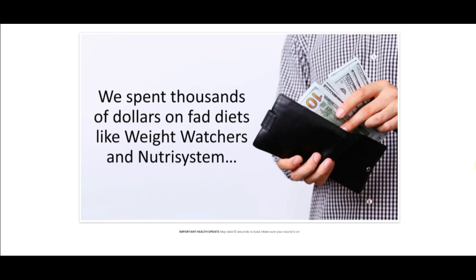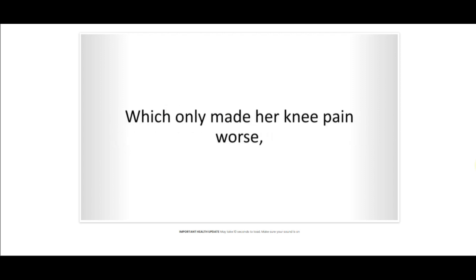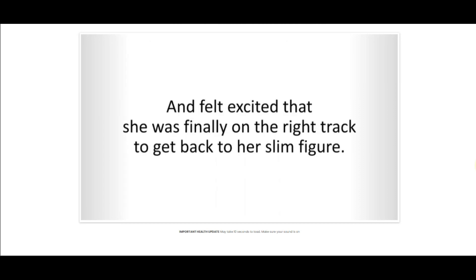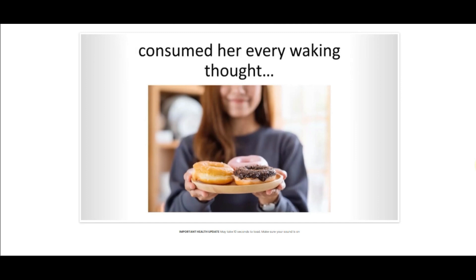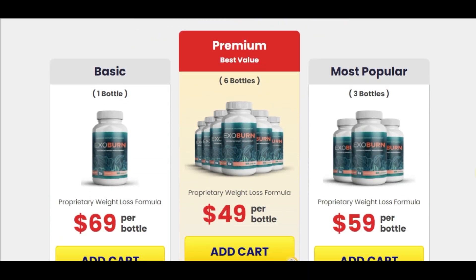Now I will tell you about the two important warnings I mentioned at the beginning of this video about ExoBurn. First, it is important that you know that ExoBurn is 100% natural, safe, effective and has no side effects. Each capsule is manufactured in the USA in a state-of-the-art FDA-registered and GMP-certified facility. Second, be very careful about the website you will purchase ExoBurn from — it is only sold on the official website. The official website link is in the description of this video.